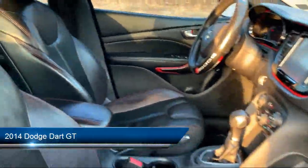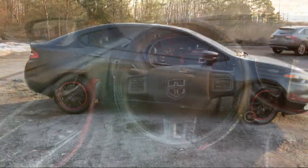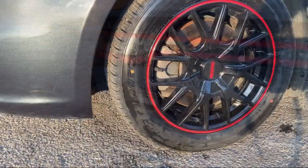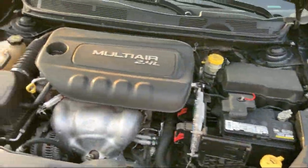It comes equipped with streaming audio, a 2.4 liter I4 multi-air engine, valet function, sport-tuned suspension, 6-speed automatic transmission, and towing equipment including trailer sway control, as well as dual-stage driver and passenger seat mounted side airbags.